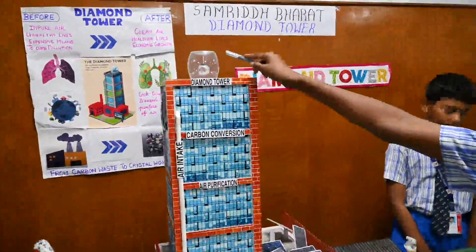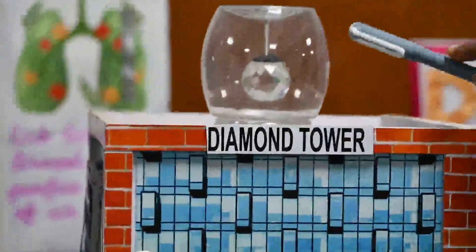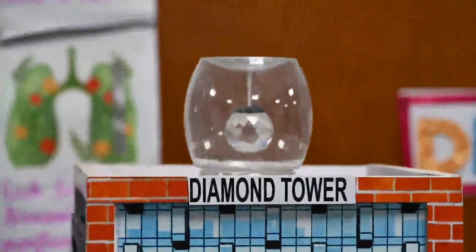Diamond display dome: the diamonds are collected and displayed at the top of the tower in a clear dome, to remind us that even pollution can be transformed into something valuable.